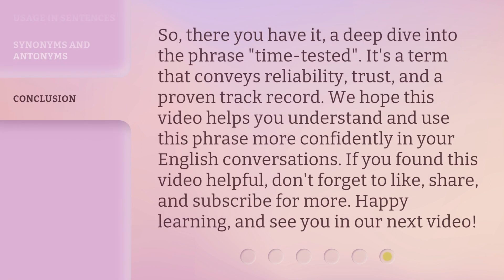So there you have it — a deep dive into the phrase 'time-tested.' It's a term that conveys reliability, trust, and a proven track record. We hope this video helps you understand and use this phrase more confidently in your English conversations. If you found this video helpful, don't forget to like, share, and subscribe for more. Happy learning, and see you in our next video.